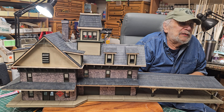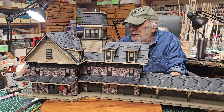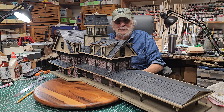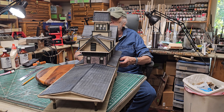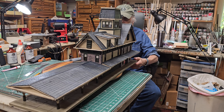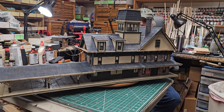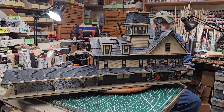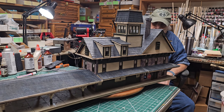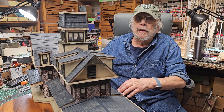Let's rotate it on the lazy Susan. Any builders out there — you've got to buy a lazy Susan. They're so effective and come in all sizes. This is just a pretty station. The customer wants very light weathering, so no pastel, no airbrush, but we want to bring the color into scale.